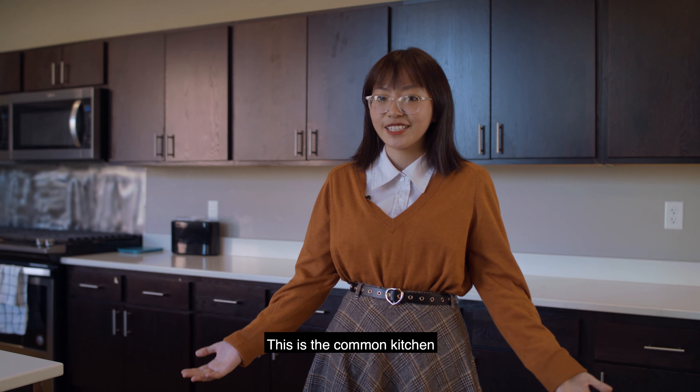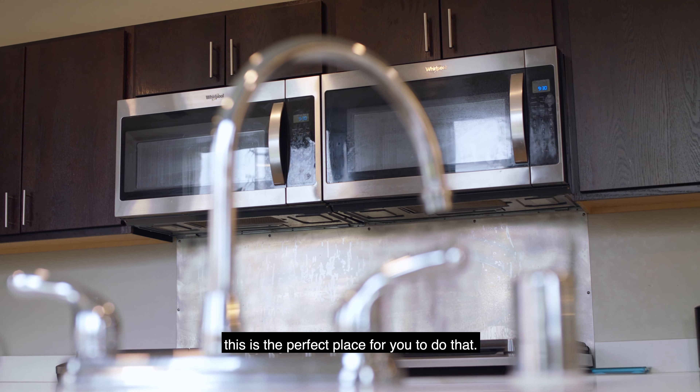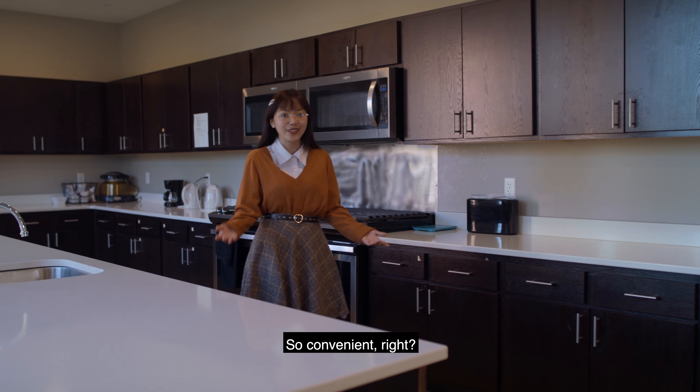This is the common kitchen. Whenever you want to cook a big meal, this is the perfect place for you to do that. We have a dishwasher and also an oven to bake cookies. So convenient, right?